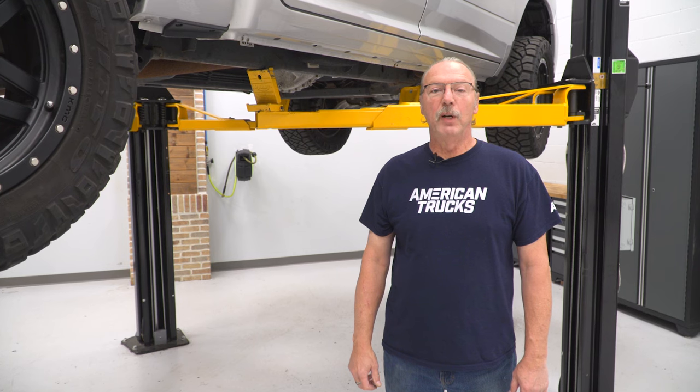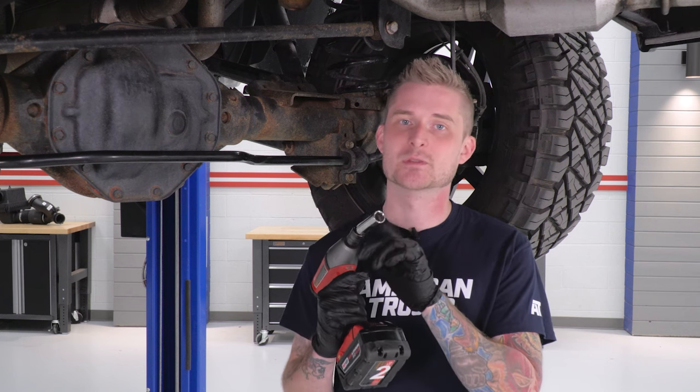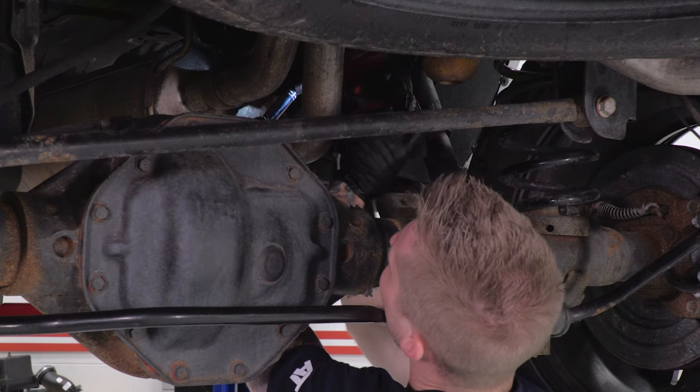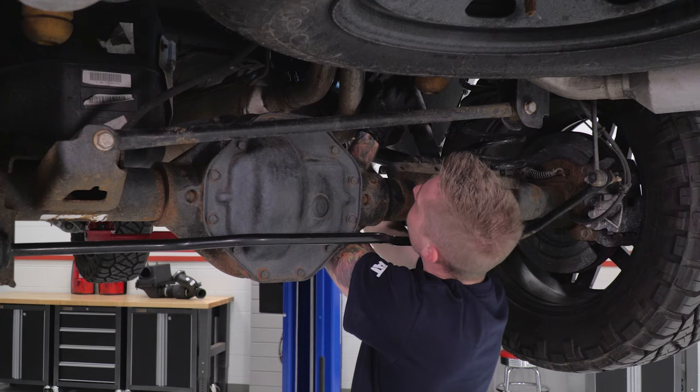Today we're installing an exhaust on our Ram, but first we need to remove the factory system. That includes pulling both tailpipes on either side of the truck as well as the factory muffler. We're going to unbolt the tailpipes from the muffler first using a 15 millimeter socket, and that's going to allow us to pull the tailpipes off of the rubber isolators. Now that we have those two tailpipe clamps loosened on the muffler, we'll go ahead and pull the tailpipes from the isolators. Once the tailpipes are pulled from the rubber isolators, that's going to give us enough leverage to wriggle them out from the muffler itself, and then we can actually pull the muffler.